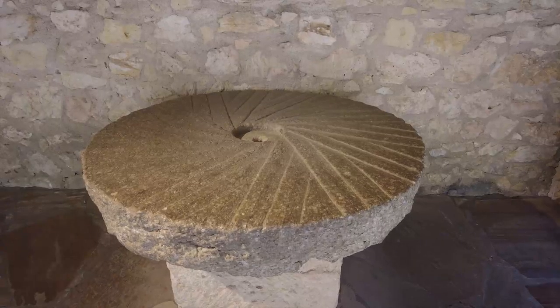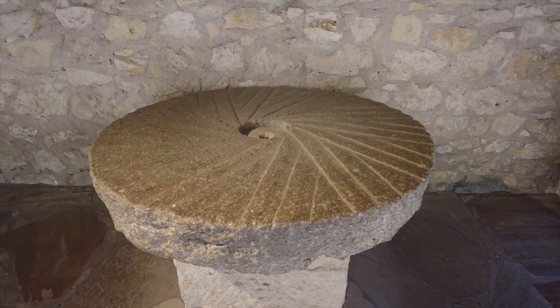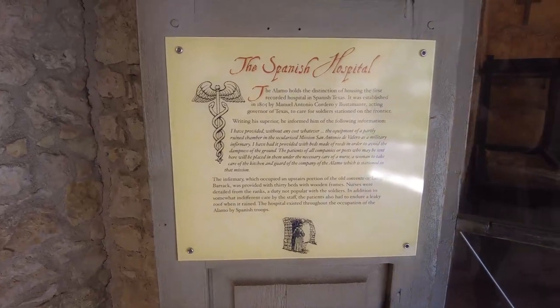Check out this really cool millstone for grinding corn — it has etchings on the outside of the Alamo grounds. There is also an exhibit highlighting the medical care at the Alamo, which was the first recorded hospital in Spanish Texas.